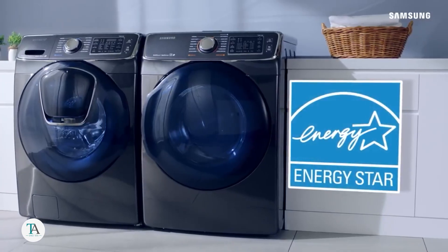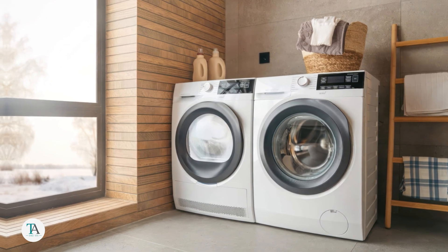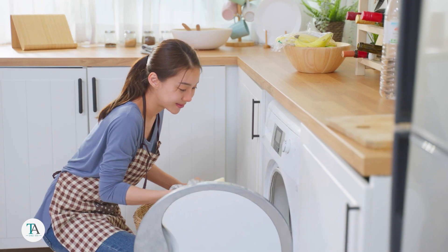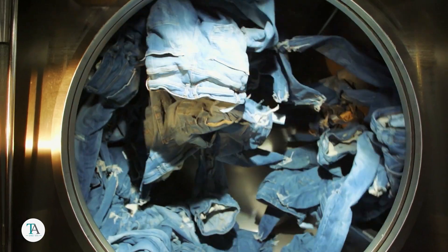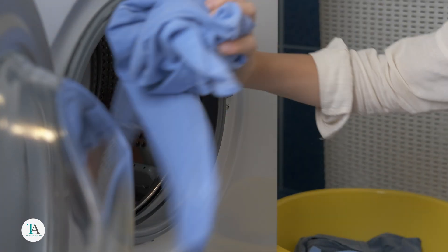Energy Star certified models use much less energy. You might also consider a ventless dryer, as they don't require an exhaust pipe and use less energy. And a pro tip: try to dry as many clothes as possible without overloading the dryer. Doing one big load rather than multiple small ones throughout the day will help you avoid a high energy bill.